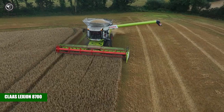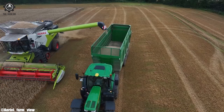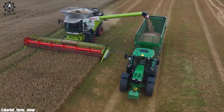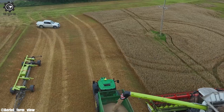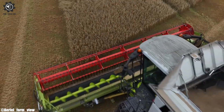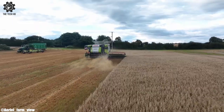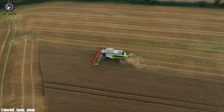The CLAAS Lexion 8700 is an advanced combine harvester that exemplifies cutting-edge technology in modern agriculture. Manufactured by CLAAS, a renowned agricultural machinery company, the Lexion 8700 is designed to optimize harvesting operations. With its powerful engine and innovative threshing and separation systems, it delivers exceptional performance in a variety of crops and field conditions.